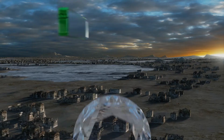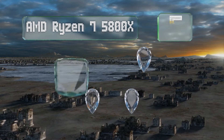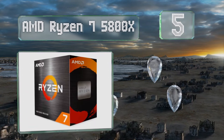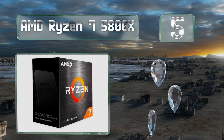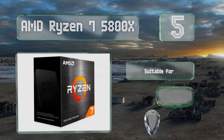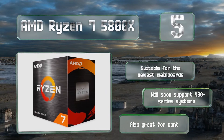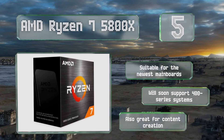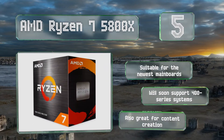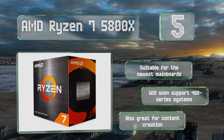At number 5. If you're willing to make an investment for high-grade multi-thread performance and next-generation PCIe 4.0 support, consider the AMD Ryzen 7 5800X, which leverages the company's Zen 3 architecture with a 36MB on-board cache to outpace most of the competition. It's suitable for the newest main boards and will soon support 400-series systems. It's also great for content creation.